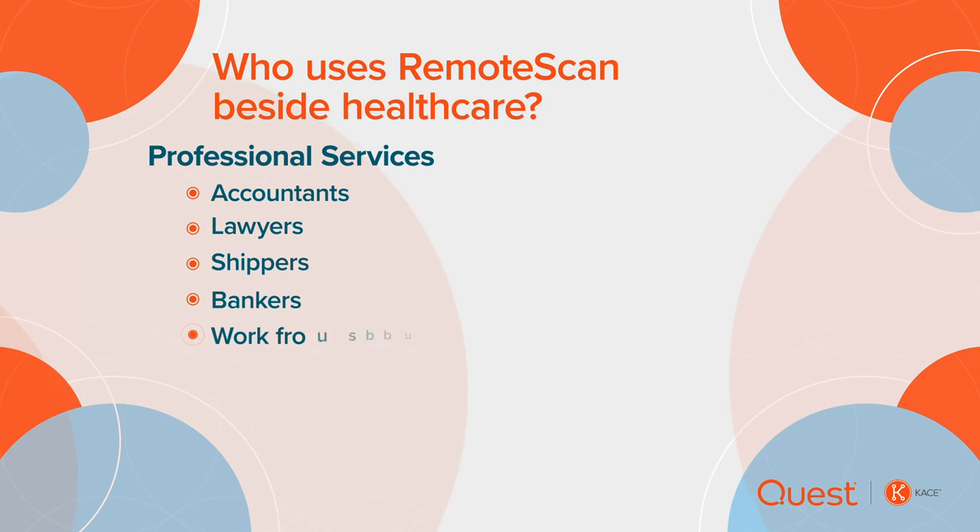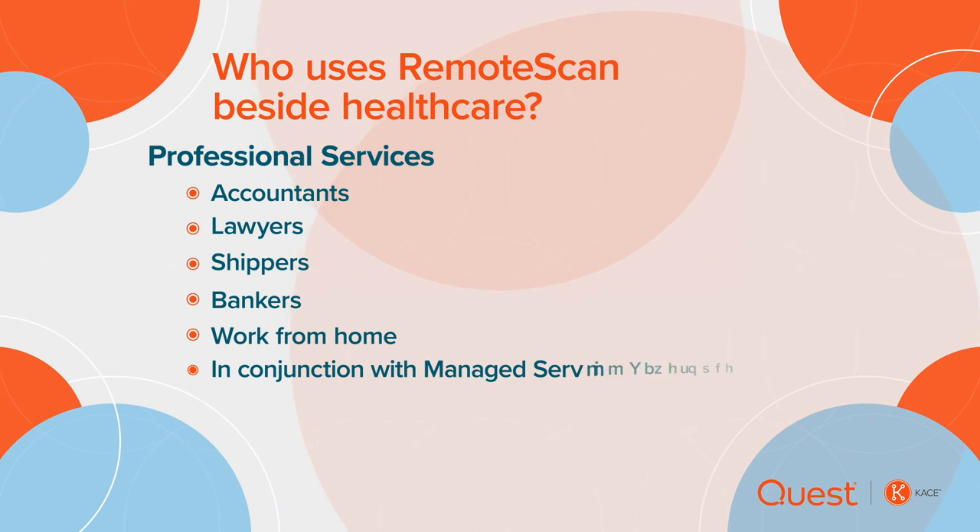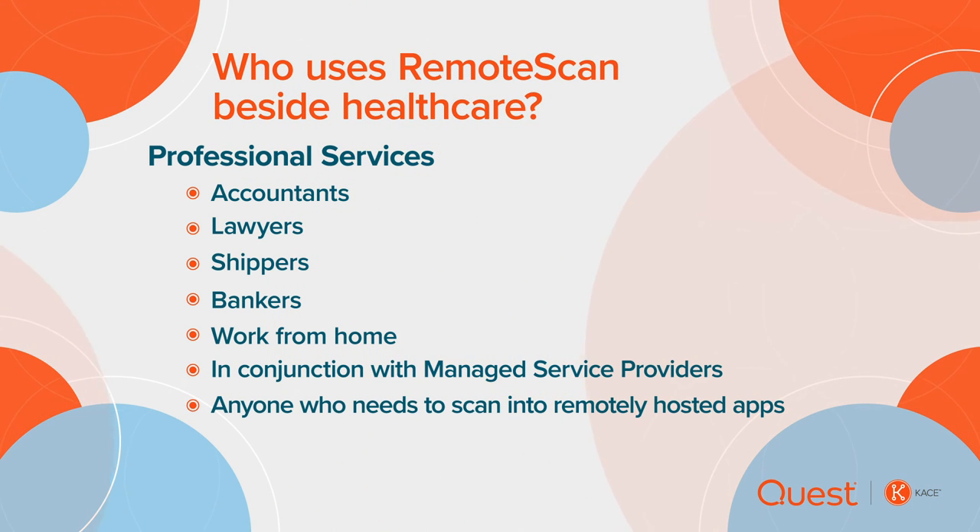Also, many people are now working from home and need to scan back to their office computers or cloud hosted applications, including those hosted by managed service providers. In short, anyone can benefit from remote scan if they need to scan into a virtually hosted application quickly and easily.